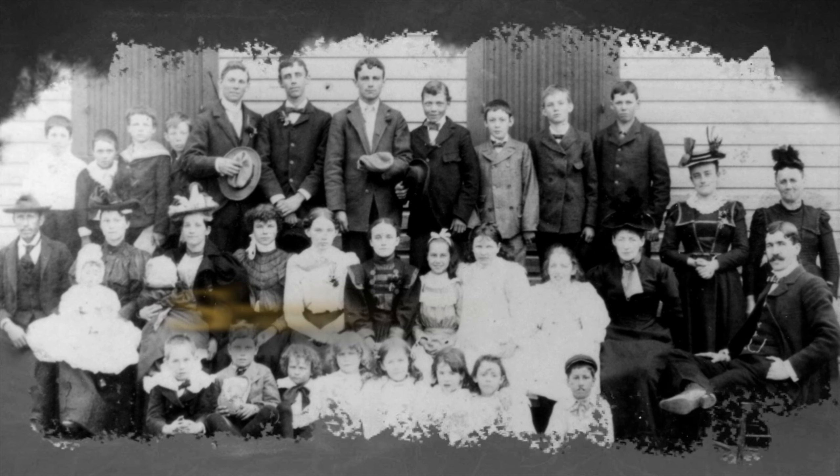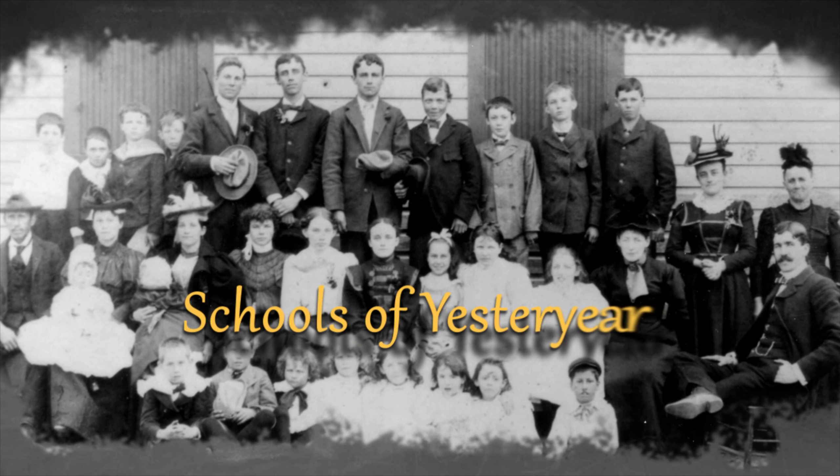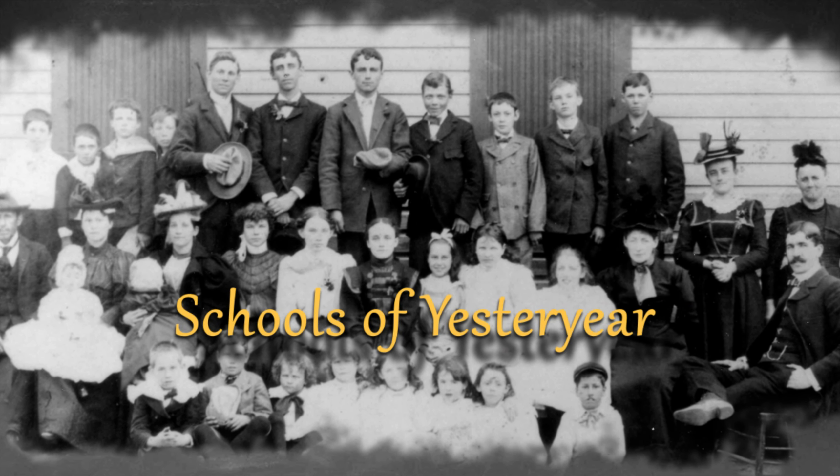After it closed in 1932, the building was sold to E.E. Lyons and today houses the offices of the Lyons Construction Company.